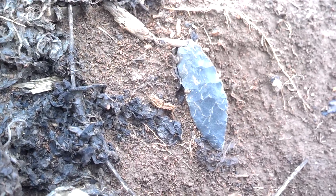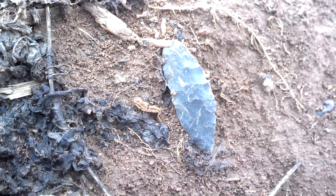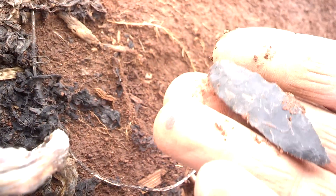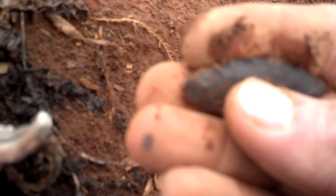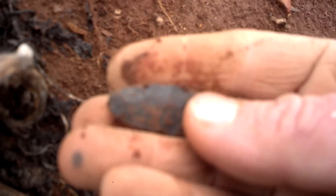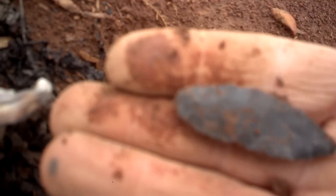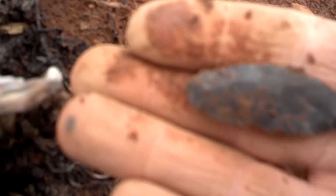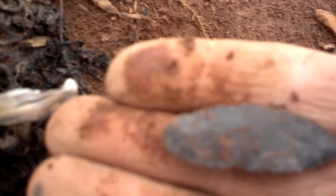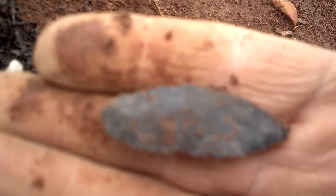Found a couple, but I wanted to get this little dude in situ. Let's check him out. It's another one of those kind of little bi-pointed blade looking things. I don't know, I'll have to look up when I get home and see what these guys are. They kind of look like Nodenas, but I don't know.